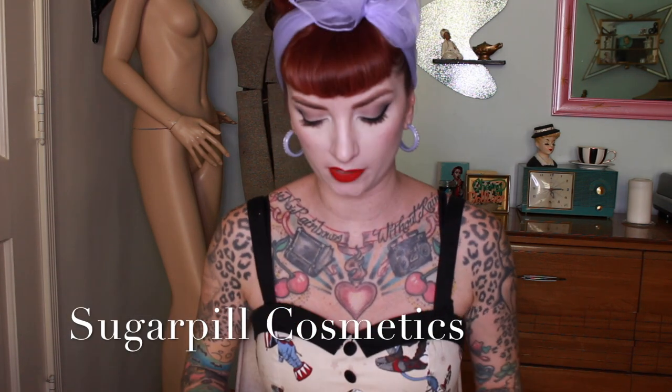Anyway, let's get started. The first company is called Sugarpill. You're probably familiar with Sugarpill if you watch my videos, but I want to show you some of their things because Sugarpill is seriously one of my favorite brands.